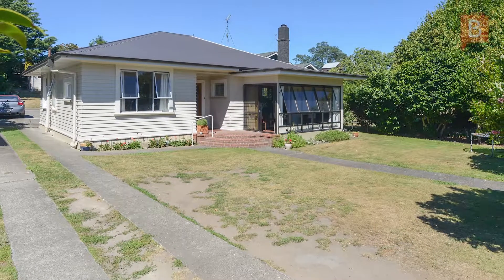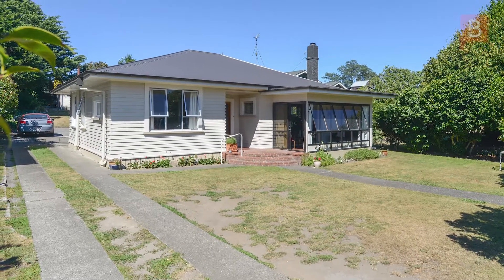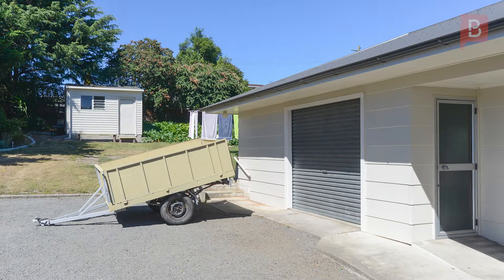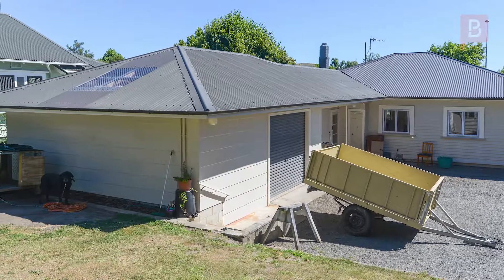Out the back, the garage with workshop and separate outbuilding provides covered parking and plenty of additional storage space. There's plenty of backyard for the pets or young children to play on the secure, fully fenced section.